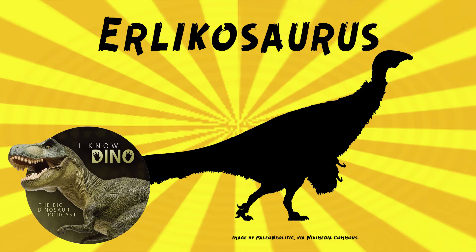Erlikosaurus fossils were found in 1972 during a Soviet-Mongolian expedition. They included a well-preserved skull, a nearly complete right foot, a nearly complete left humerus, and other fossils including fragmentary cervical vertebrae — also known as neck vertebrae.